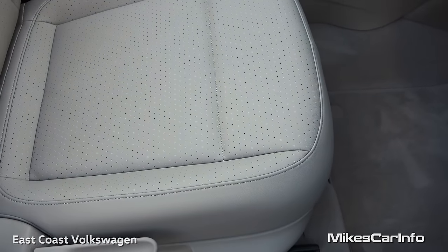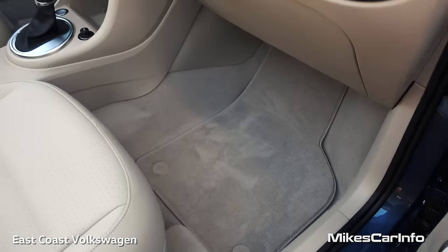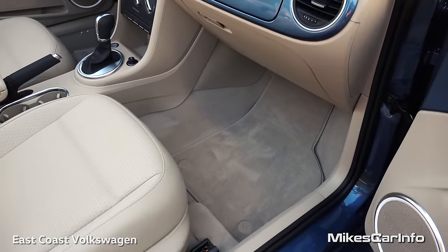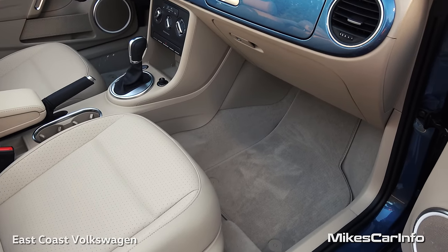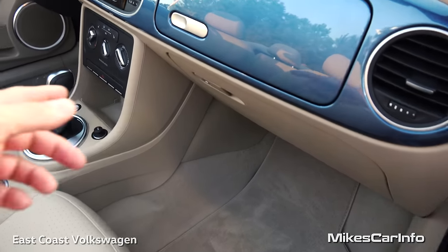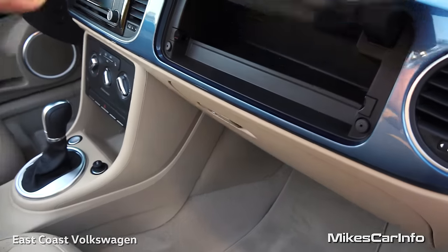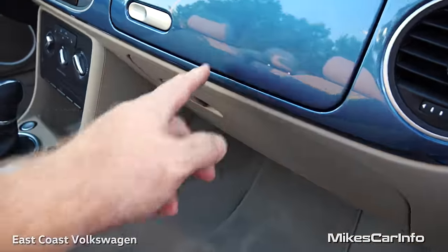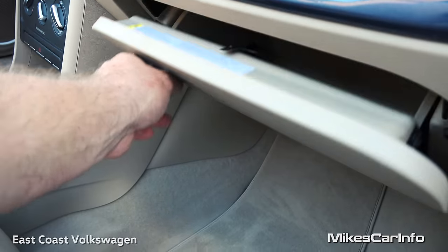The seats are heated as well. There's your floorboard — plenty of legroom, absolutely awesome in the front. The back seat has a lot less, but we'll get to that in a second. You have this small quick-access compartment here, and then a lockable glove compartment down here — pretty decent size.